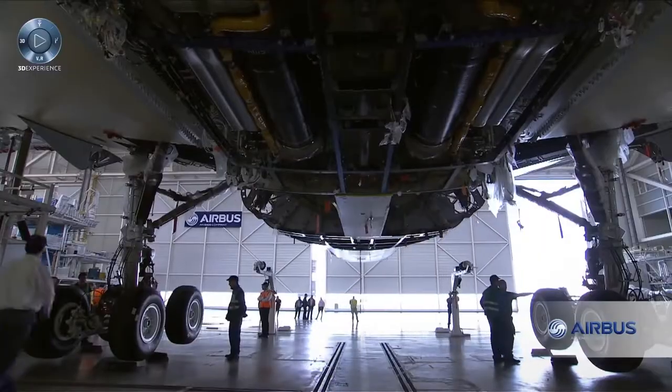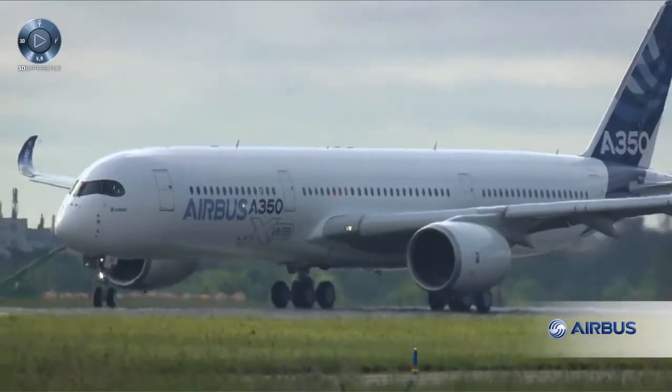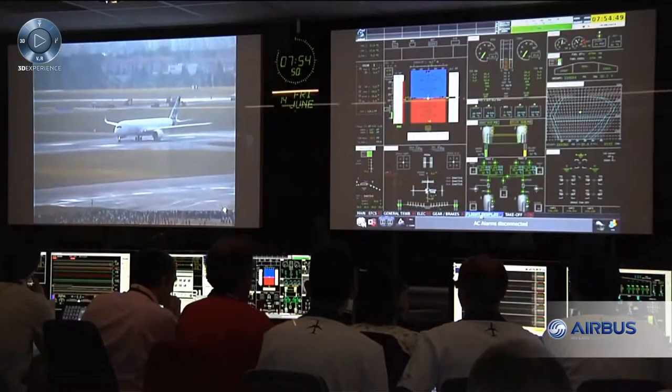One of the most significant outcomes was the exceptional quality of the A350 design, with very little change requests from manufacturing to engineering. The A350's maiden flight was a total success with an exceptional level of maturity.